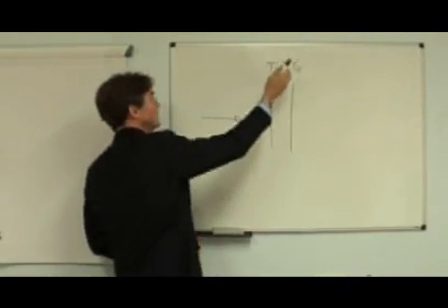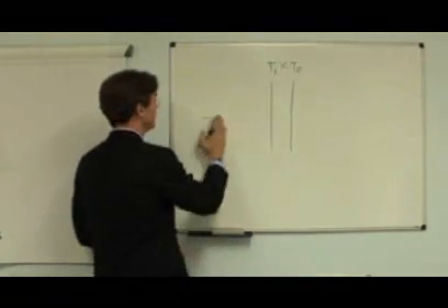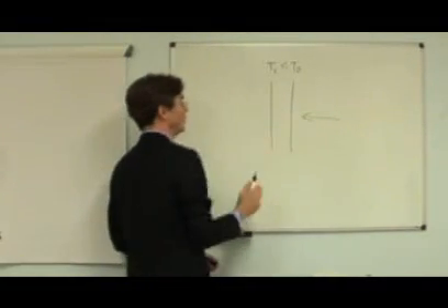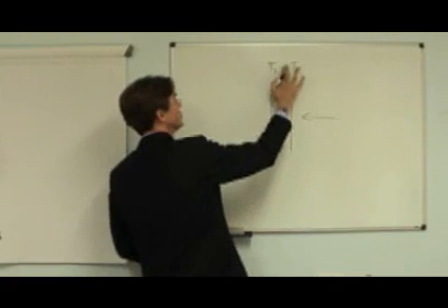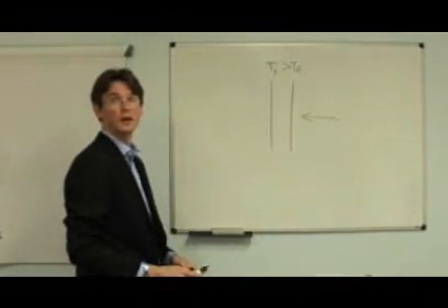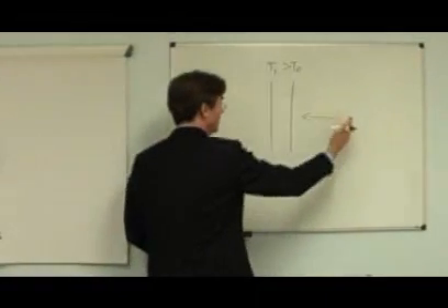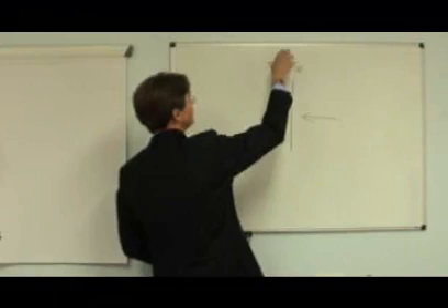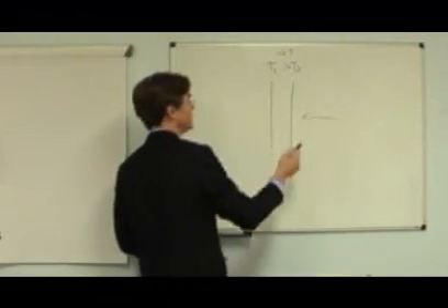So temperature 1 is lower than temperature 2. If I now blow in the other direction, this wire will be cooled down more than that wire, so temperature 2 is now lower than temperature 1. By varying the velocity, we get particle velocity, and the temperature difference will be changed accordingly.